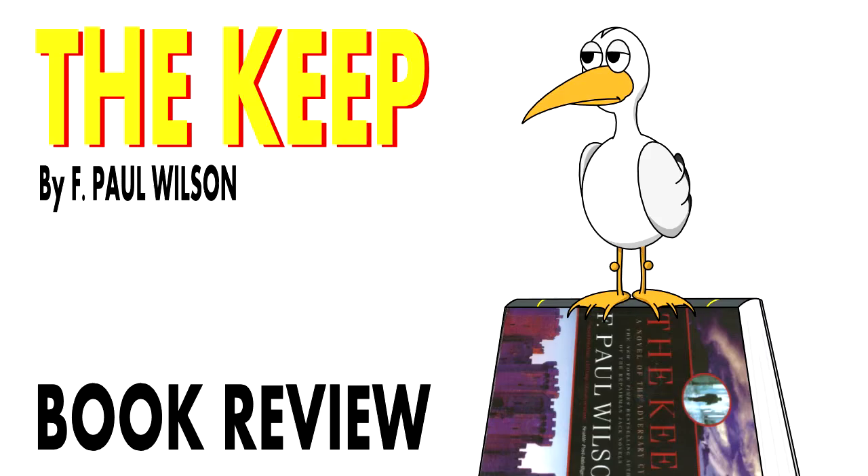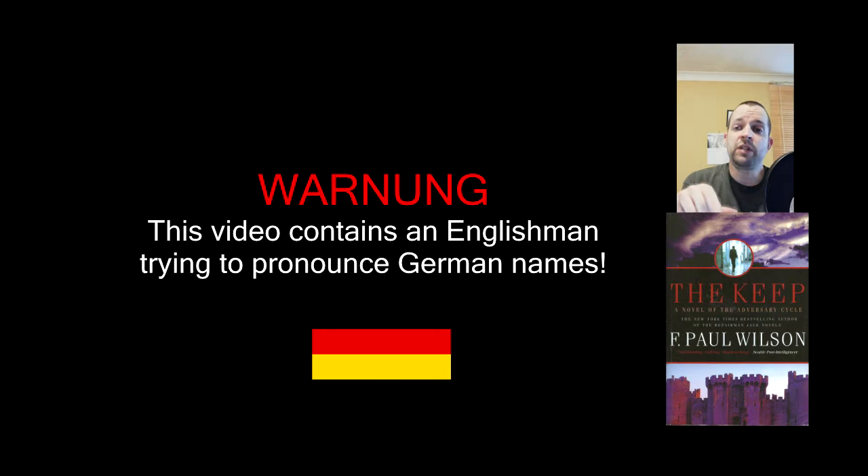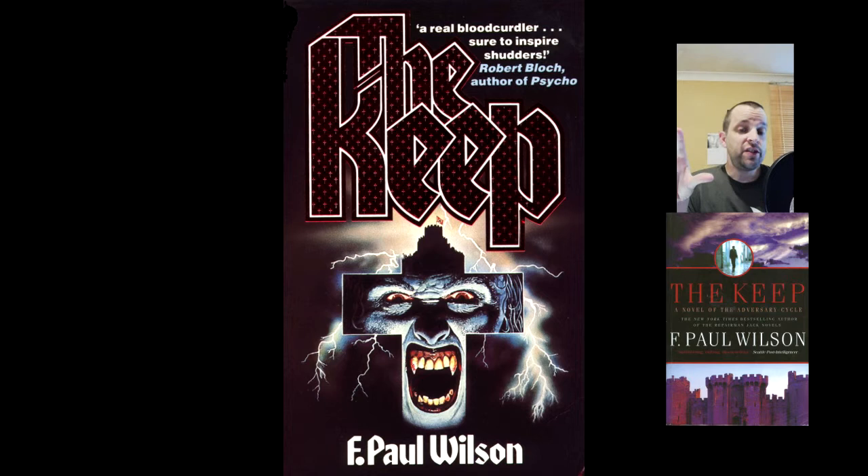Rant over. Hello and welcome to my review of The Keep by F. Paul Wilson. This book was published in 1981 and is, according to Google, the first in a six-book series called the Adversary Cycle. That said, it functions perfectly adequately as a standalone novel. It's set before the Nazi invasion of Russia but at the height of German military success in the Second World War. A detachment of soldiers is stationed at an old keep in a pass in the Transylvanian Alps, there to hold the pass in case the German-Russian relationship should turn south — spoiler alert, it did.